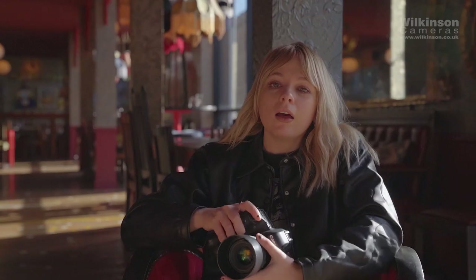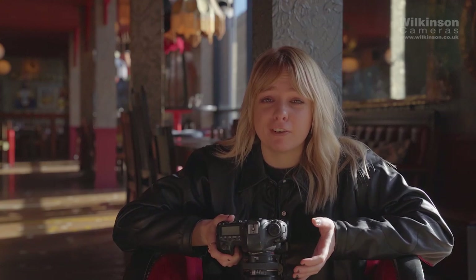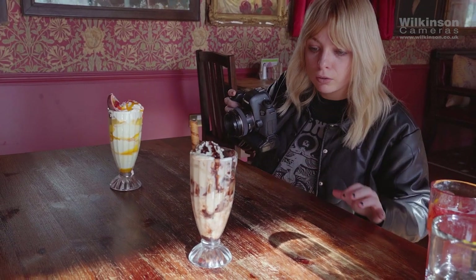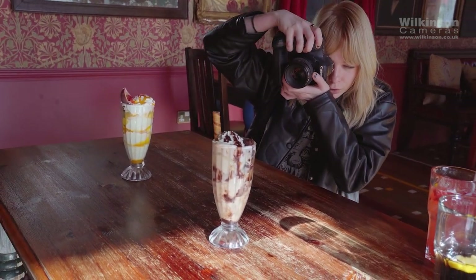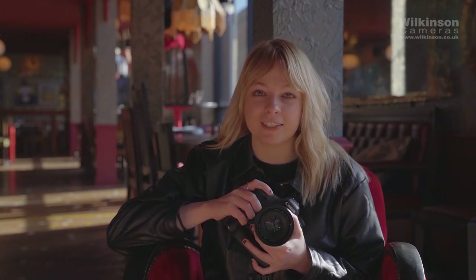Hey guys, I'm Ella. I use the Canon 60. When I bought this mirrorless camera, the technology wasn't as good as it is now and I could never really afford it at the time. But when I did start working for Wilkinson Cameras, I got my hands on some equipment. My absolute favourite lens to use is the 50mm lens — this is a 1.4 aperture and it gives a really nice bokeh effect, which I love. It works really well in low light too. Today I'm also going to try the 16-35mm.